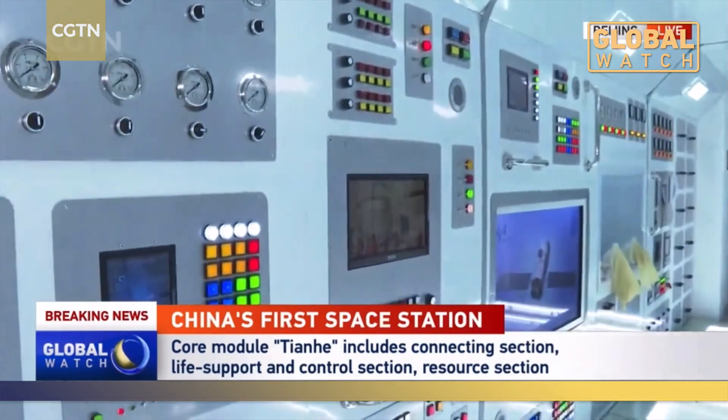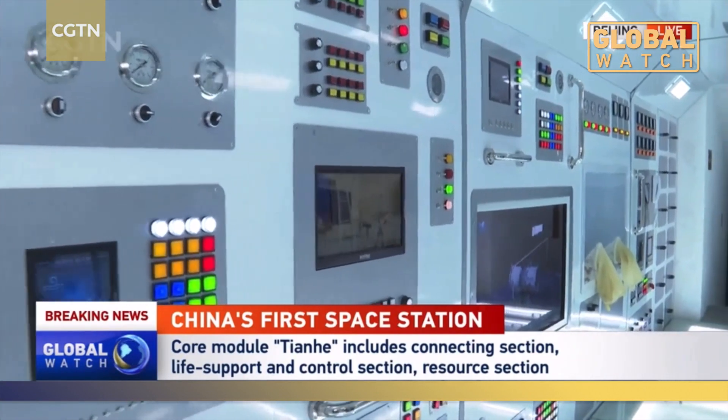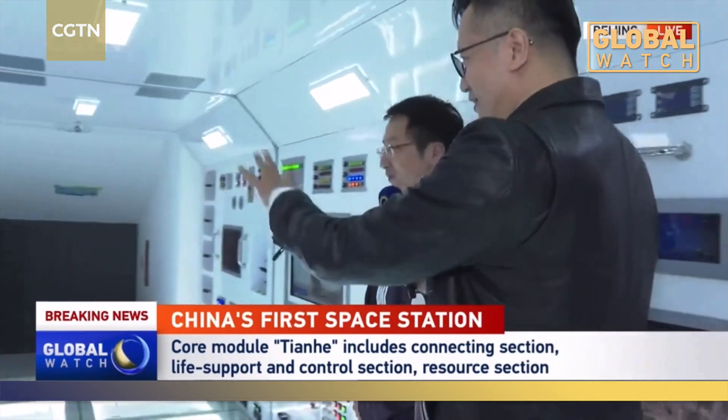In this office, there will be a lot of control work undergoing. I can see a lot of buttons on the machines — this must be like the central nerve of this core module. For the Tianhe space exploration, will this office play a very big role? In this model, we have simplified some of the equipment compared to the actual module to highlight its interactive and science promotion functionalities. In reality, a lot of experiments will be carried out in space.